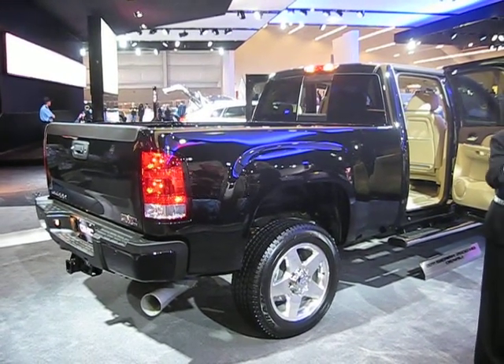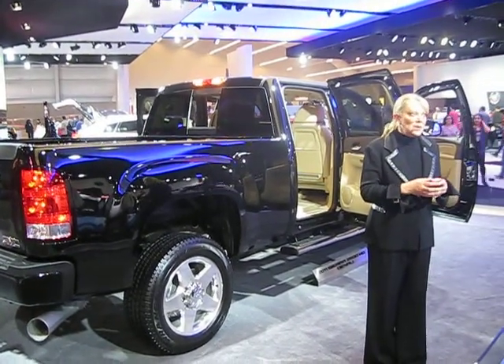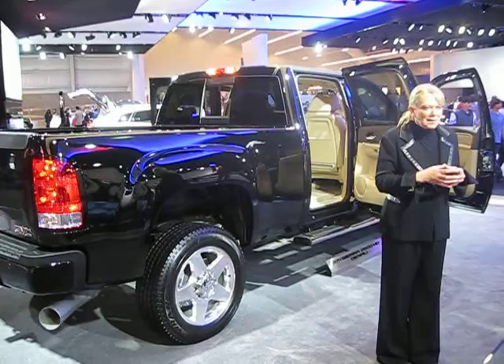It's just under 400 horsepower — we're at 397 horsepower and 765 pound-feet of torque. It really has a lot of get-up-and-go, a lot of power.